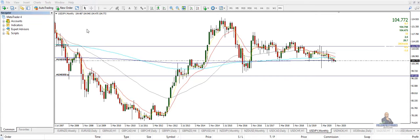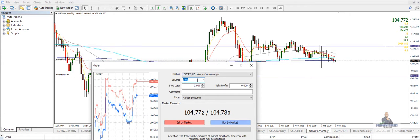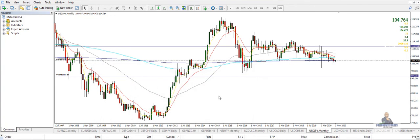We're going to sell the US dollar and buy the Japanese yen. We're going to put a stop loss in of $111.743 and a take profit of $97.325. We're going to sell it and we'll watch this for several days. Happy trading.